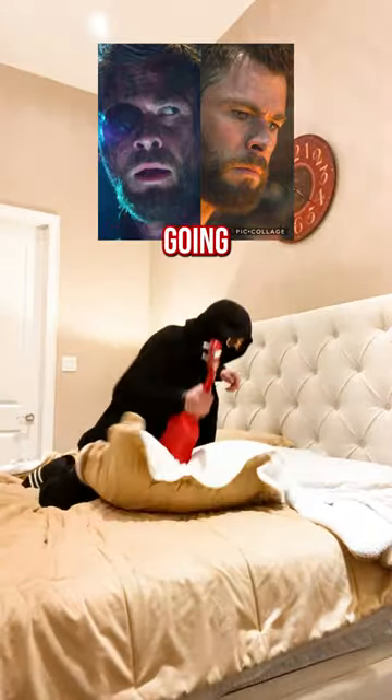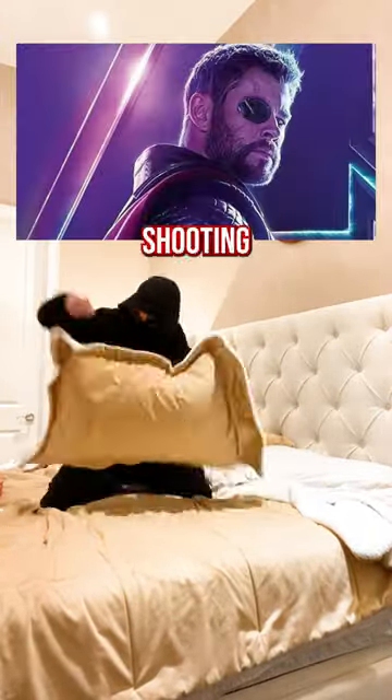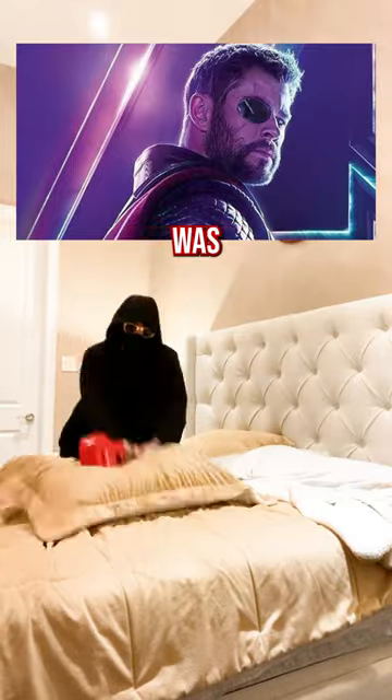What was the point of Thor losing his eye if he was going to get a new eye anyways? Well, when shooting Infinity War, the eye patch Hemsworth was wearing kept falling off.